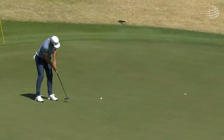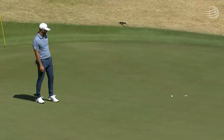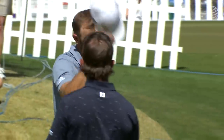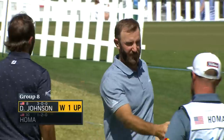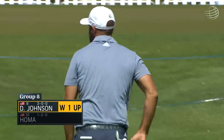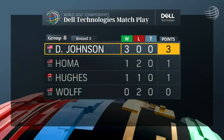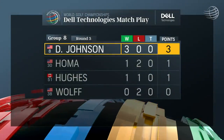Dustin Johnson is already short of a spot in the round of 16 no matter what happens. Dustin Johnson comes out of group 8 — that's a one-up win. He's 3-0, looking for his second match play title, and he will play in the round of 16 against Richard Bland.